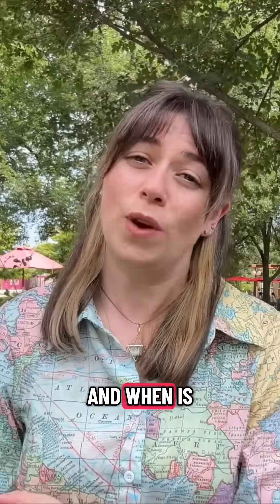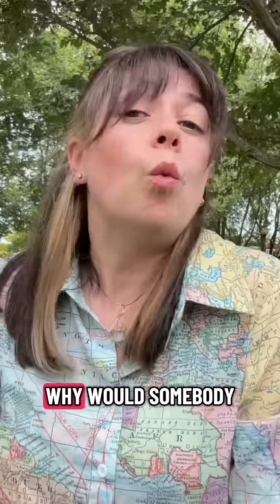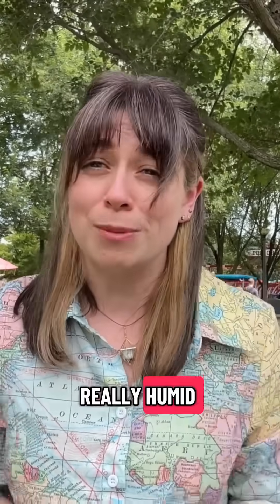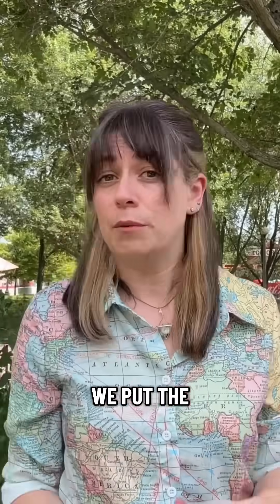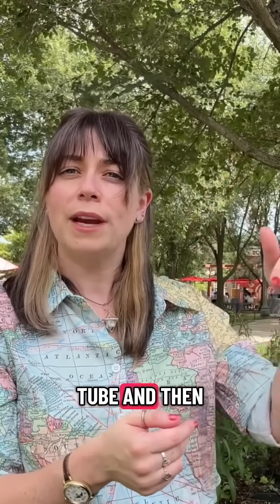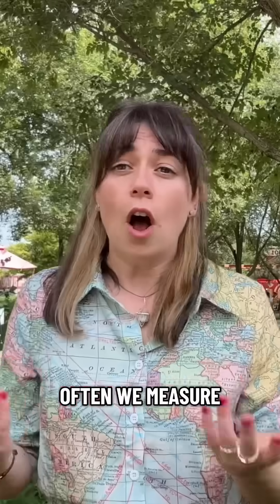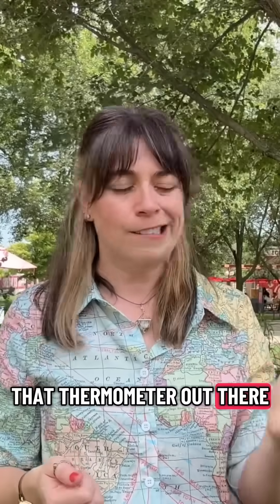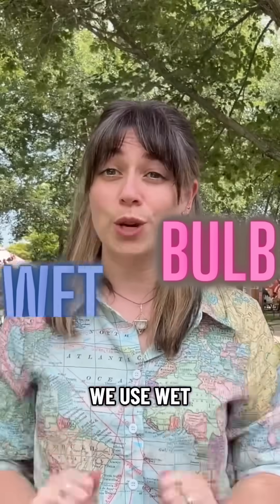Wet bulb temperature — what is it and when is it dangerous? Wet bulb temperature is the temperature that's read by a thermometer with, yep, a wet bulb. Why would somebody do this? To measure the temperature when it's really, really humid. The bulb of a thermometer detects temperature; it contains a liquid. When we want to know how hot it is outside, the hotter it is, the more the liquid will expand, go up that tube, and we can read the markings to figure out the temperature in Fahrenheit or Celsius. Often we measure temperature with ambient air — that's just the air around us — and we call that dry bulb temperature. When we want to throw humidity into the mix, we use wet bulb.